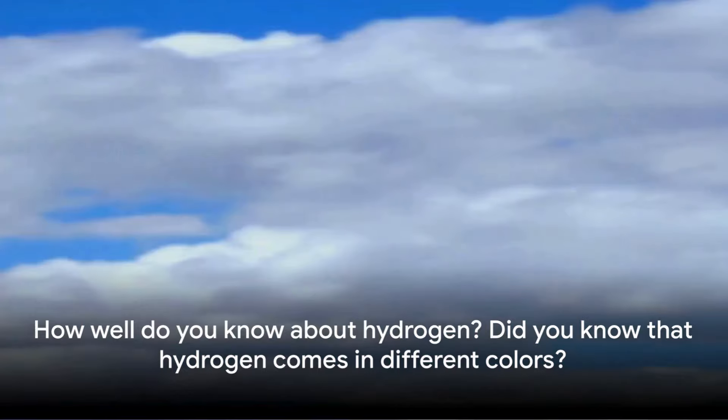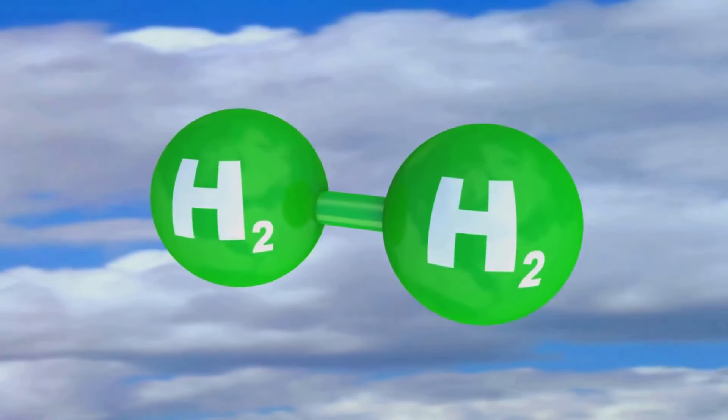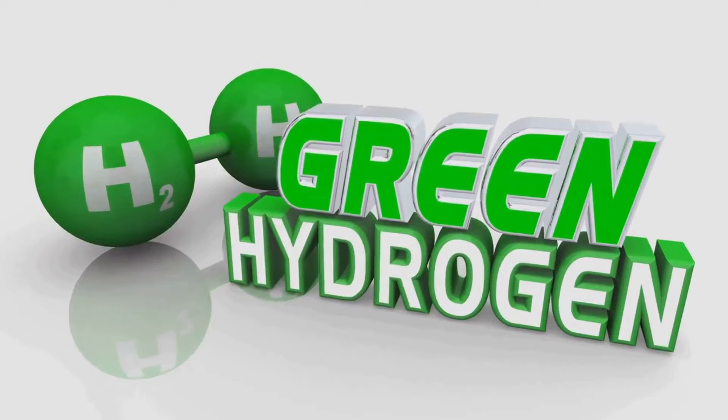How well do you know about hydrogen? Did you know that hydrogen comes in different colors? This might sound peculiar, but it's true. And no, we're not talking about literal colors. These colors are a method of categorizing hydrogen based on how it's produced and its environmental impact.